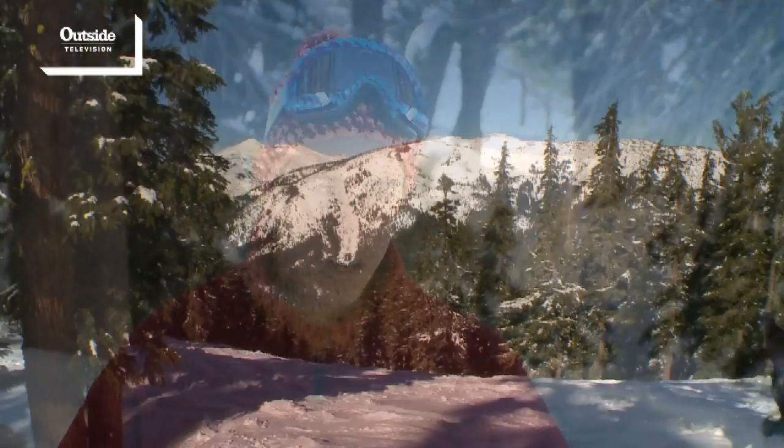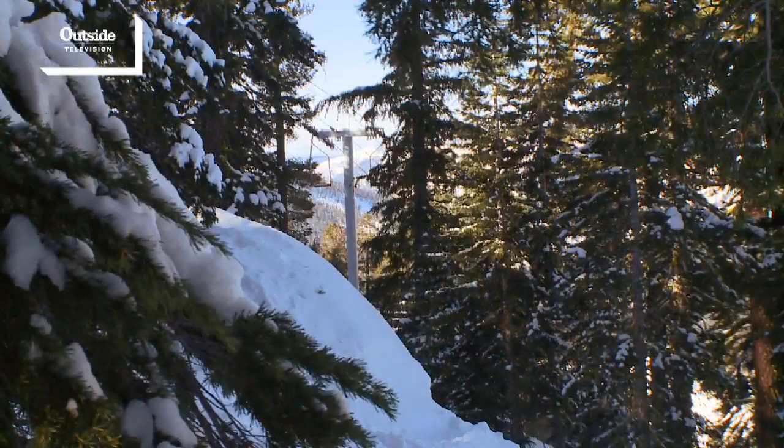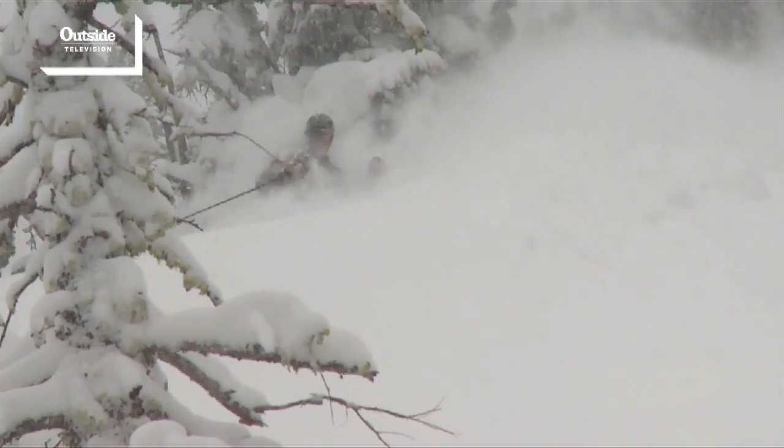My first time skiing down Preacher's Passion this year, I skied off onto the skier's left and into the trees a little bit, went over this little roller and it was an 18-foot drop to a perfect landing. Now that is my favorite spot on the mountain. The skier's left of Preacher's Passion is the place to go.